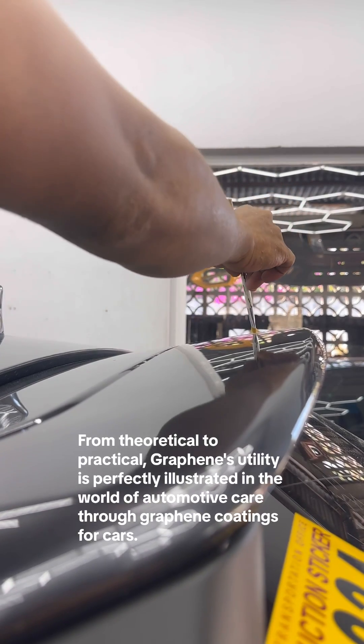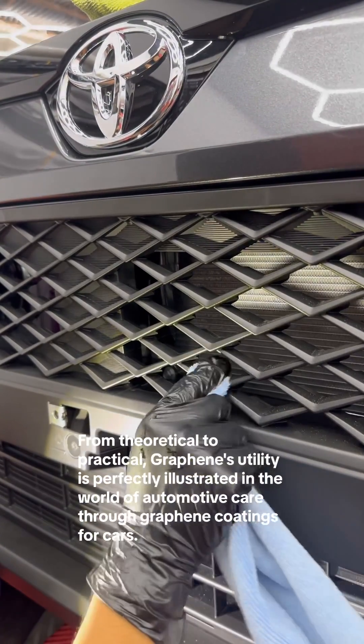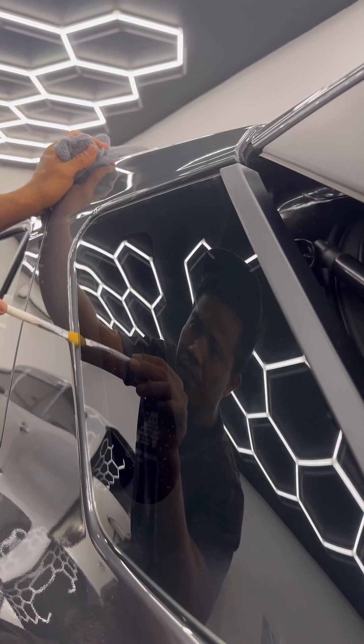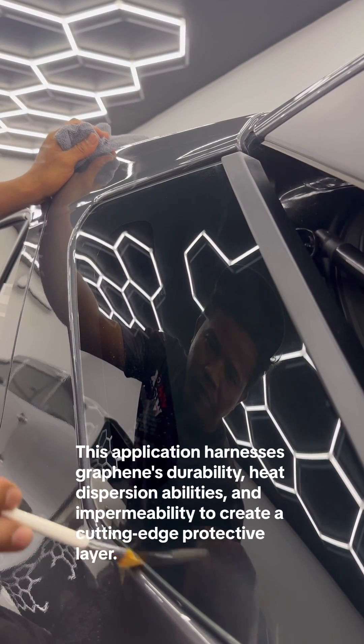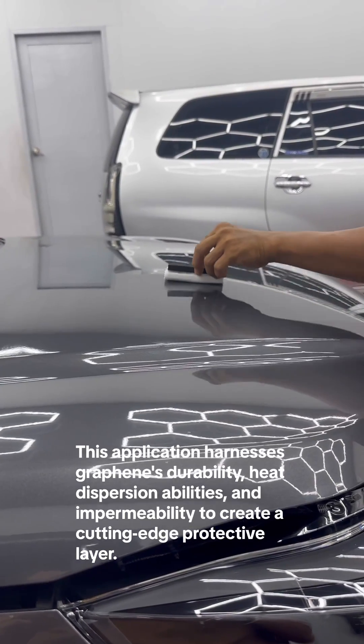From theoretical to practical, graphene's utility is perfectly illustrated in the world of automotive care through graphene coatings for cars. This application harnesses graphene's durability, heat dispersion abilities, and impermeability to create a cutting-edge protective layer.